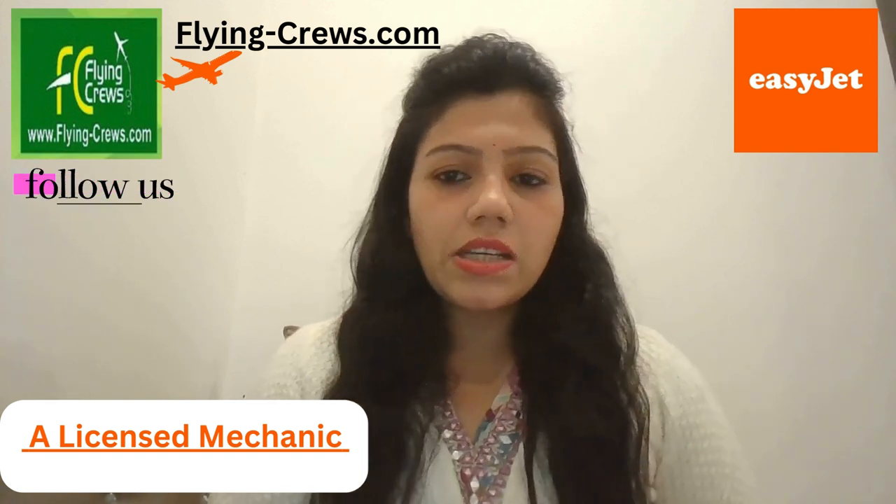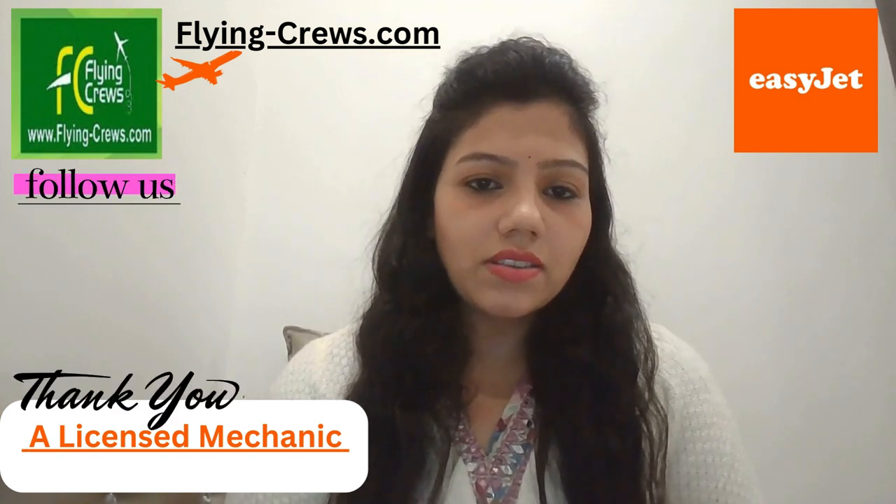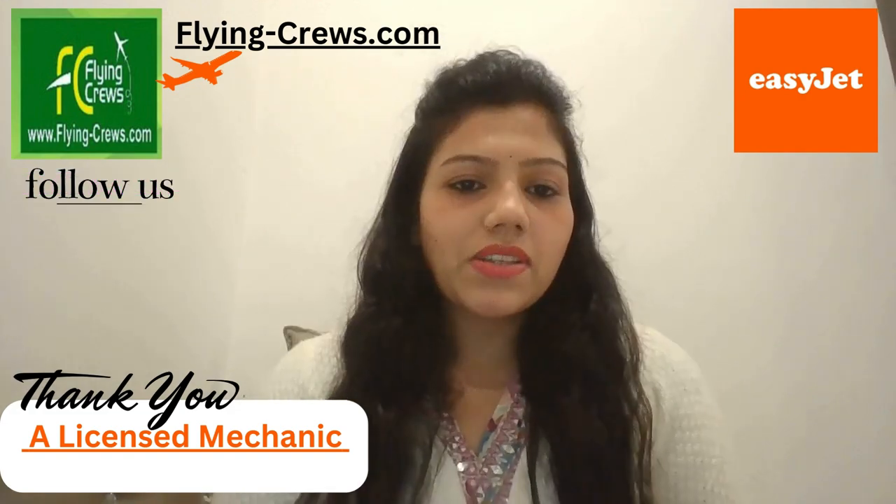If you love this role in engineering and maintenance, you can apply here. Thank you for today. You can follow the link at flyingcrew.com and please subscribe to the channel. Thank you.